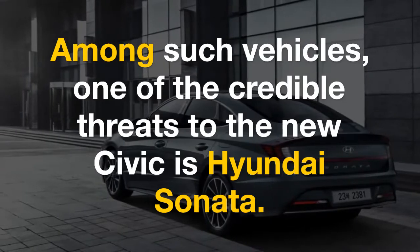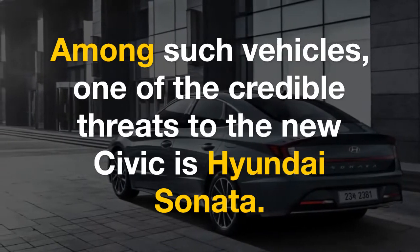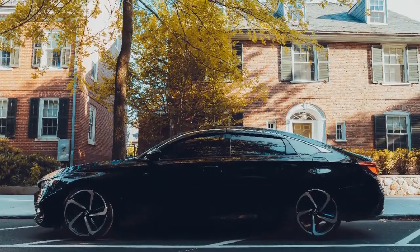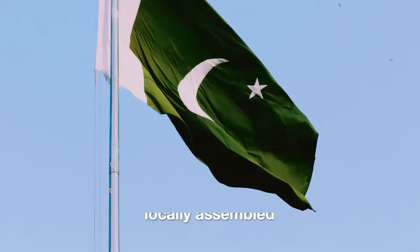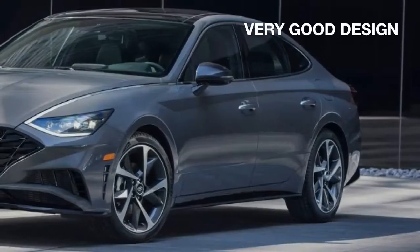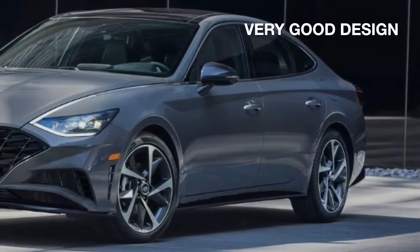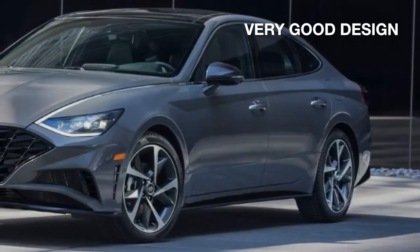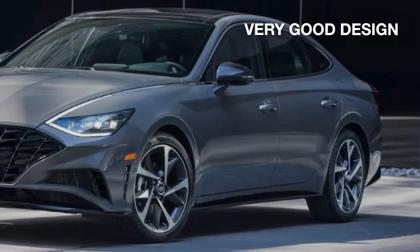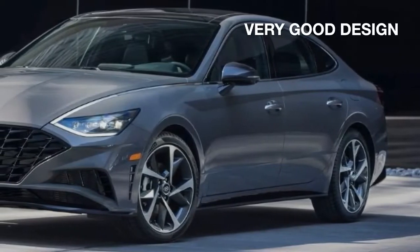Among such vehicles, one of the credible threats to the new Civic is the Hyundai Sonata. A direct competitor to the Honda Accord and Toyota Camry, the Hyundai Sonata is Pakistan's first locally assembled and cheapest D-segment executive sedan. People have praised Hyundai for its new design language, anointed with the 'sensuous sportiness' moniker, which continues throughout the entire Hyundai lineup.